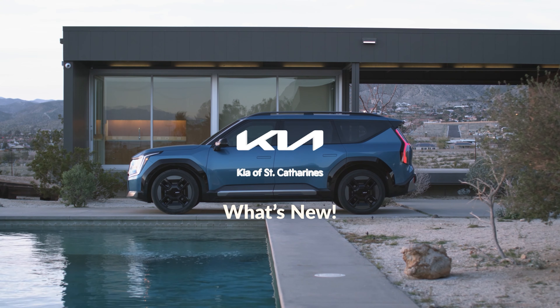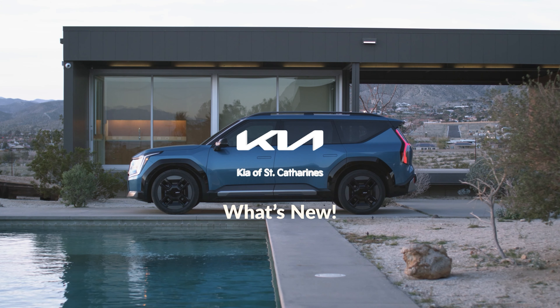Another week has gone by in May and a lot has happened over at Kia of St. Catharines and with Kia in general. So let's get into it. Good morning, good afternoon, or good evening. I'm Austin from the Kia of St. Catharines media team, and this is What's New.